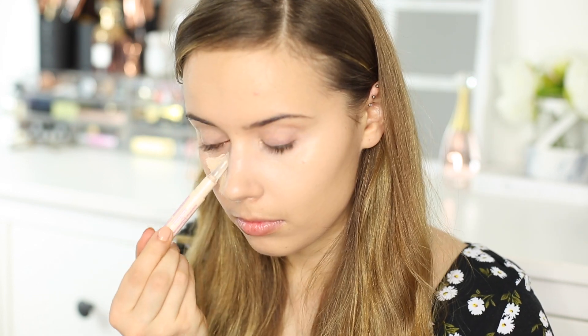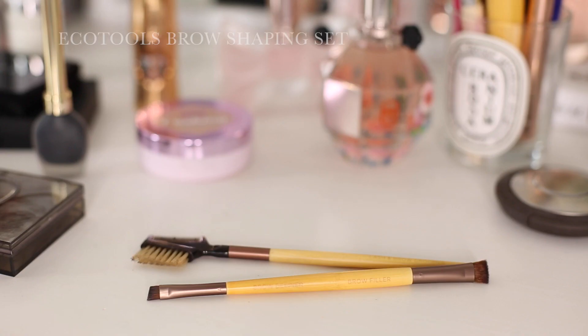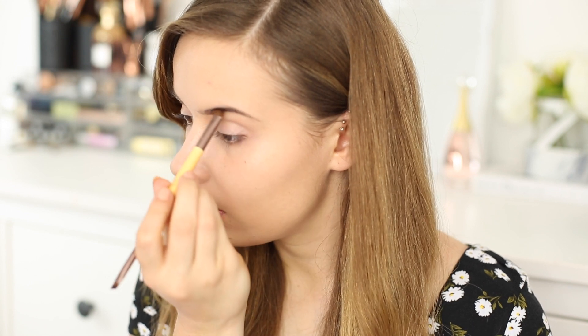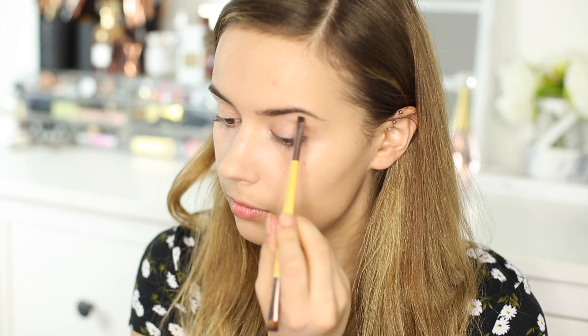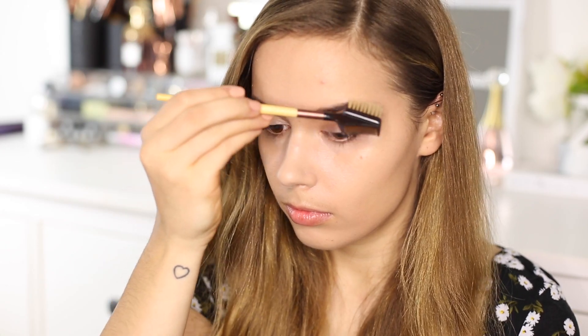I'm buffing that in using the Eco Tools Custom Coverage Buffing Brush because it's so quick and easy to use. Moving on to brows, I'm going to be using the Eco Tools Brow Shaping Set with the Bobbi Brown Brow Kit. This set comes with a double-sided angled brush, a brow groomer, and eyebrow stencils. I use the flat side to fill in the larger parts of my brows, then the angled side for the more detailed bits like the tail and the arch. I then brush through my brows with the groomer to take out any excess product because I have a tendency to go overboard.